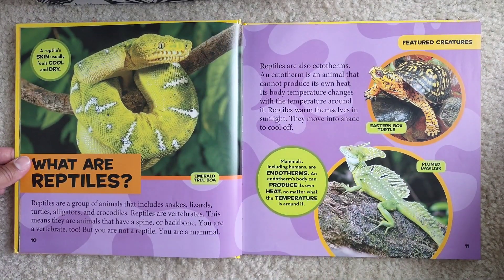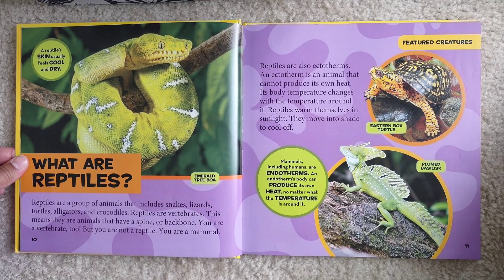What are reptiles? Reptiles are a group of animals that include snakes, lizards, turtles, alligators, and crocodiles. Reptiles are vertebrates. This means they are animals that have a spine or backbone. You are a vertebrate too, but you're not a reptile — you are a mammal.